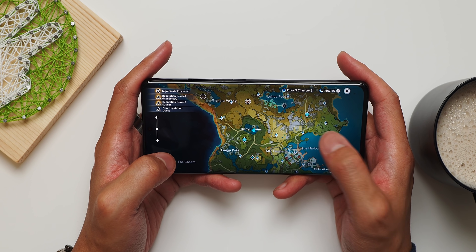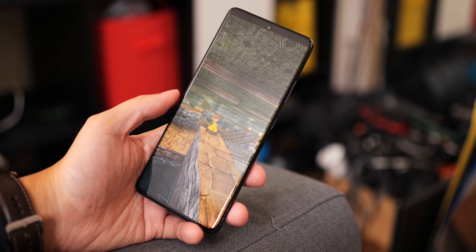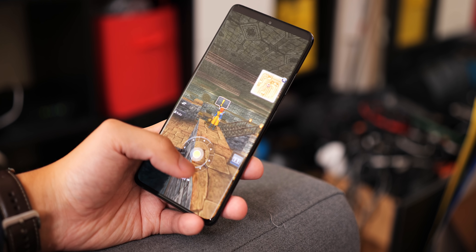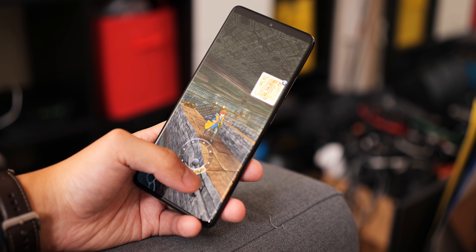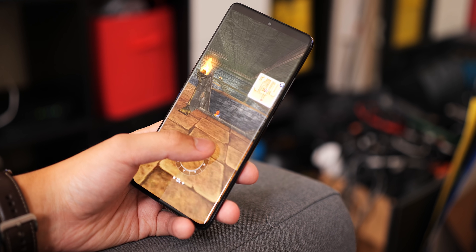The Galaxy S21 line was the first set of phones that I actually got to use with the Snapdragon 888. I'm in the region that gets the Snapdragon compared to the people who are in the areas with the Exynos, but apparently the Exynos 2100 has made some strides, yet if you want the best gaming performance possible, you're going to want this Qualcomm chipset.